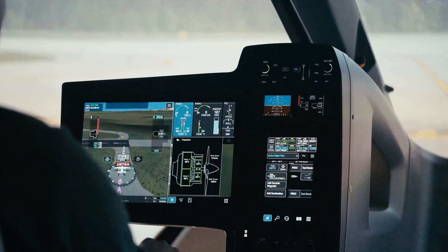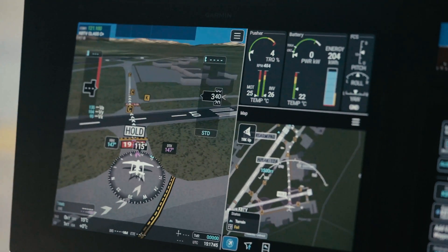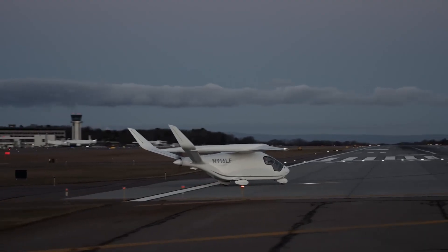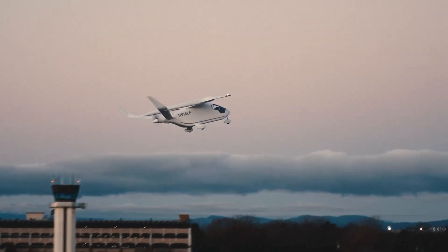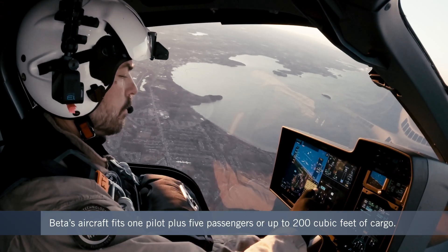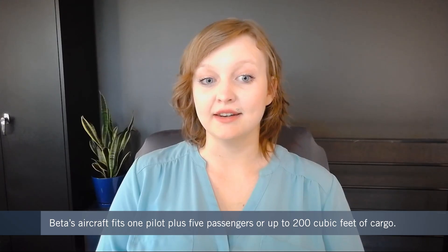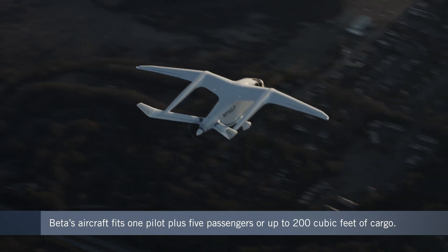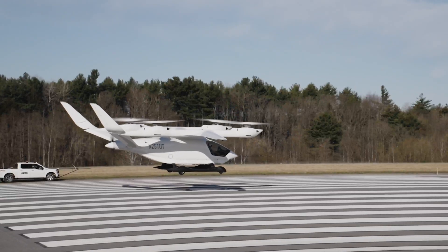This was the first ALEA aircraft to fly with Garmin's G3000 Prime integrated flight deck. Garmin introduced the new touchscreen avionics suite in October, and Beta was the first company to put it in an electric aircraft. Beta is already building both versions of the aircraft, but they haven't been certified for commercial service. If all goes according to plan, the conventional model could be certified and in service by the end of 2025, followed by the eVTOL model about a year later.